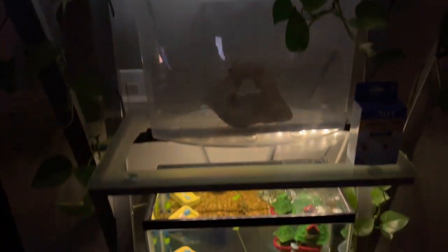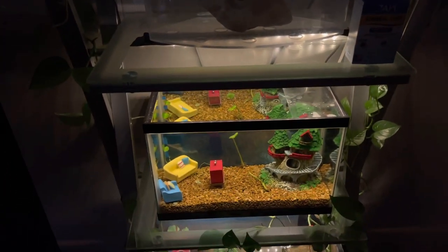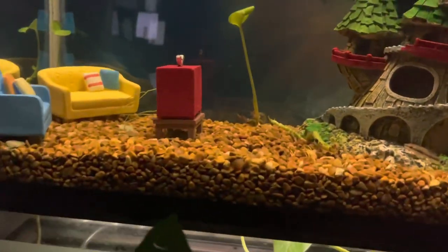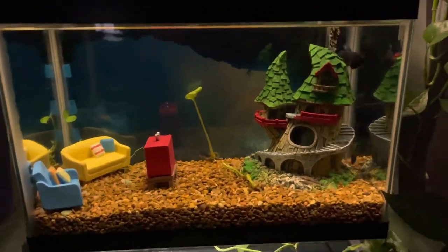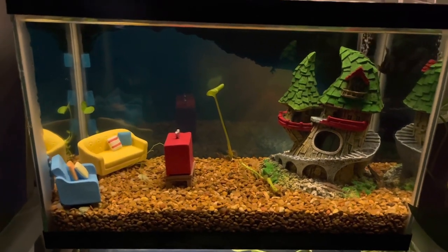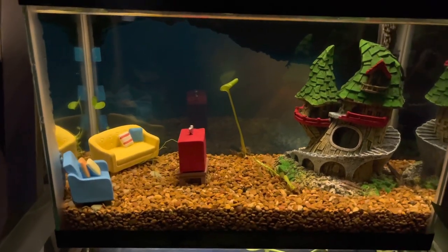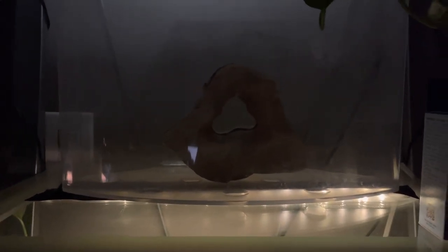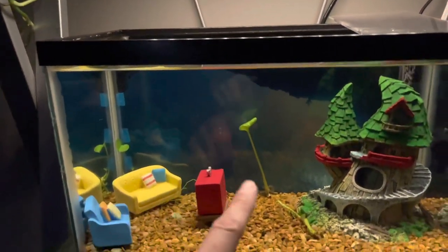A lot of you guys know who watch our channel — we initially made what we call a man cave for him in case they did reproduce. Initially we made this man cave so that if they had babies we could bring him down here. We used to have this big, huge rock — a really cool sand rock that was actually in my first tank when I was five years old, 45 years ago. We've pretty much always had it in a tank since then.